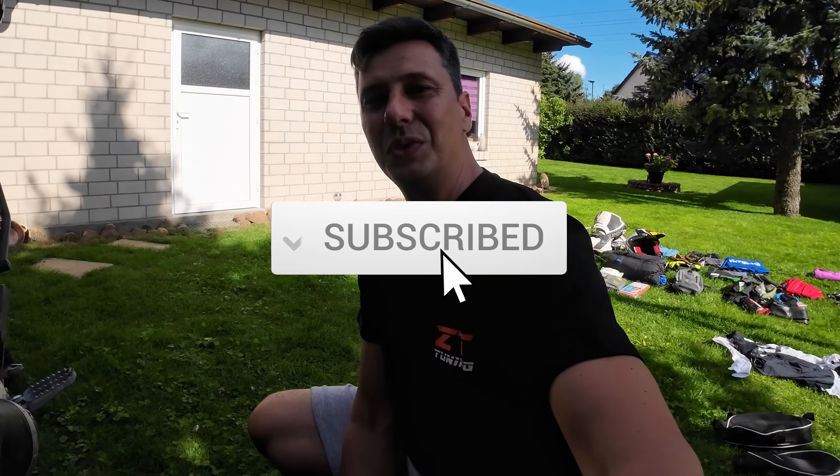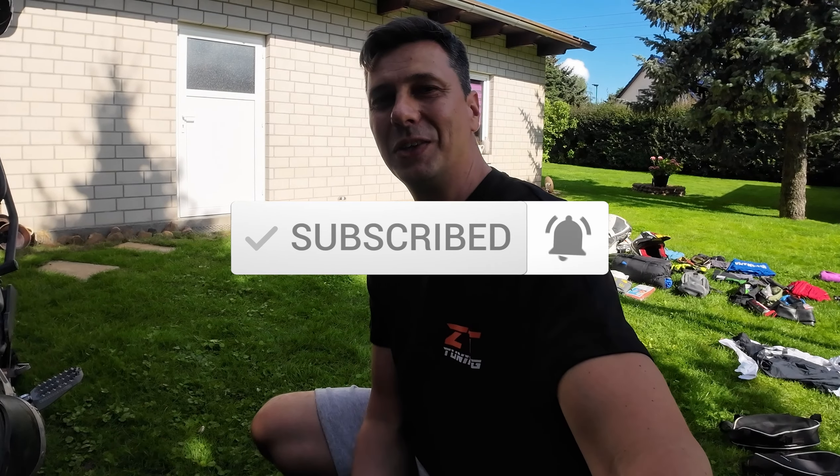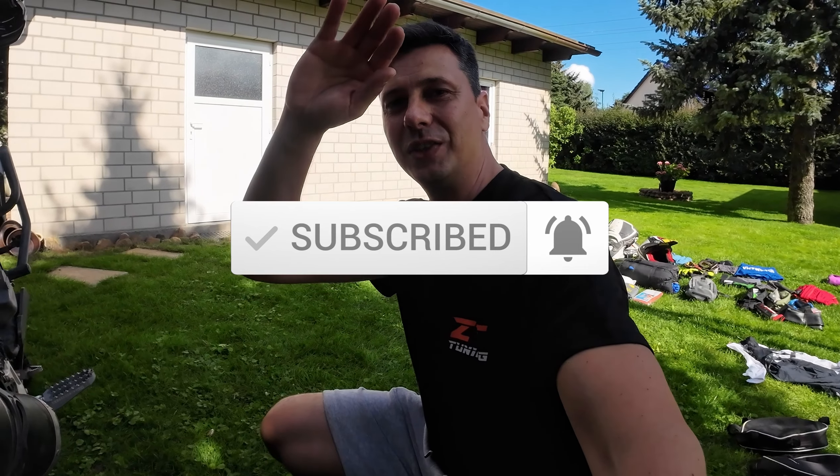In this sense, don't forget to subscribe to the channel and like this video. We'll see you next time - ciao ciao!